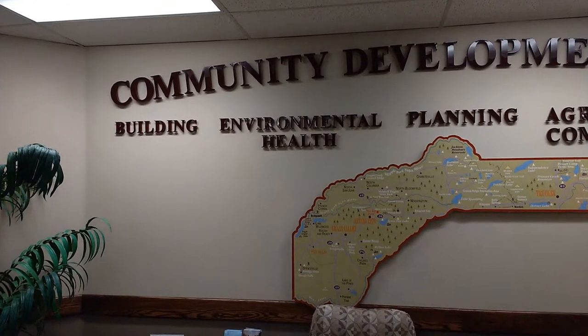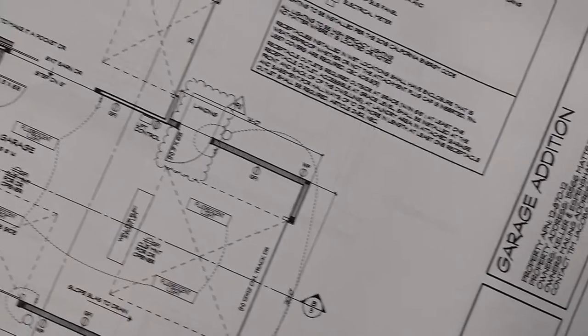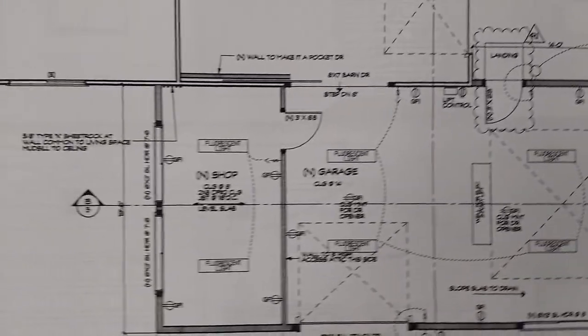Plans are then routed to the designated departments: Building, Planning, Environmental Health, and the Department of Public Works, if applicable. For a single-family home, the plan review takes four weeks. Home additions and remodels less than 1,000 square feet have a two-week review.